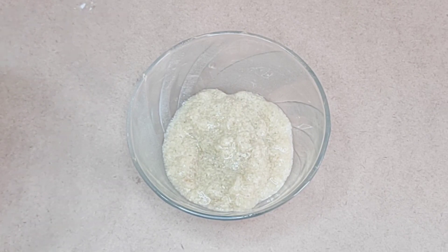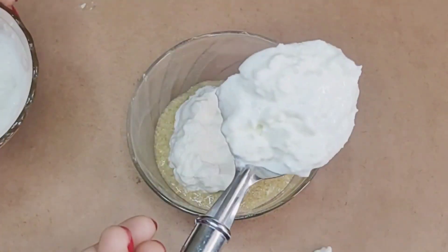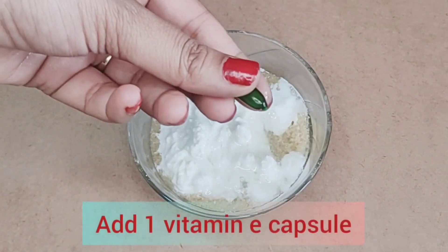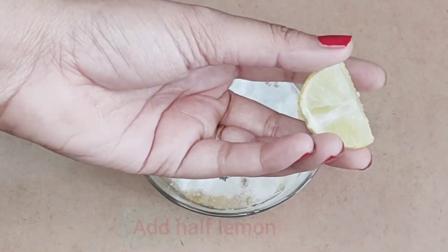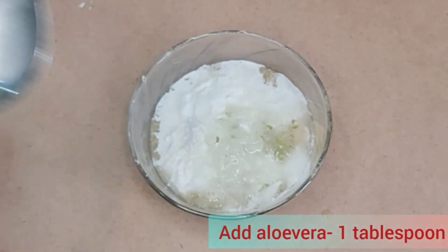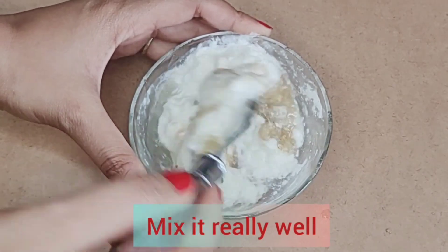Now we add 2 tablespoons of curd, 1 tablespoon of glycerin, 1 vitamin E capsule, 1-2 lemons worth of juice, and 1 tablespoon of aloe vera gel. If you don't have homemade gel, you can also use any brand of store-bought aloe vera gel.